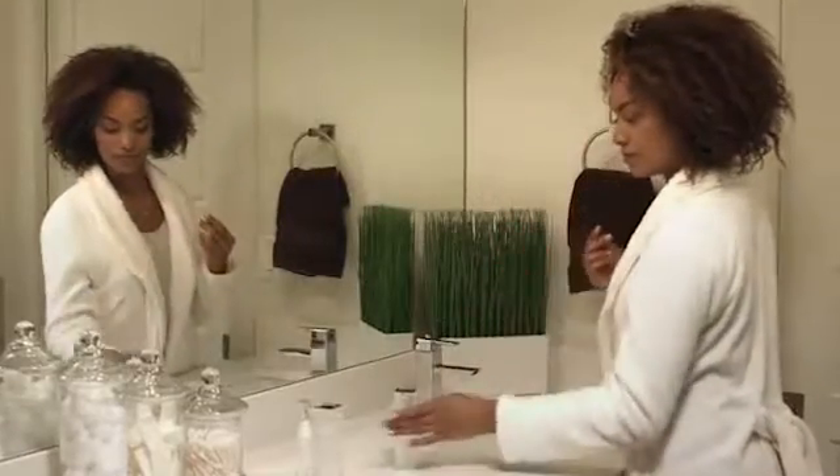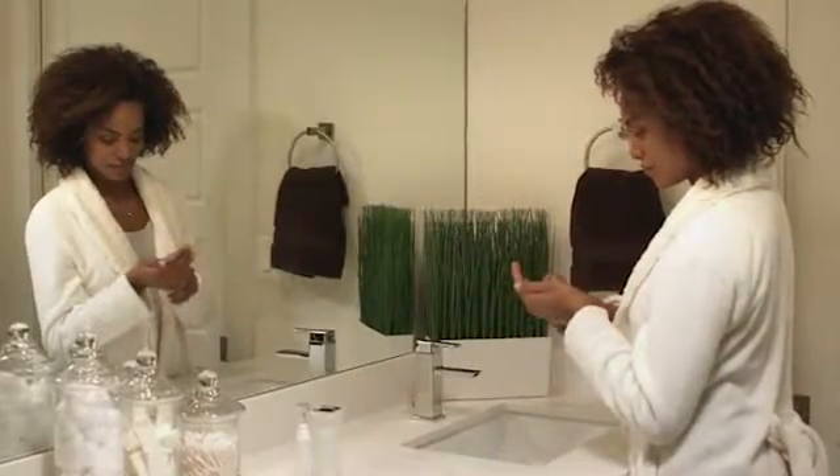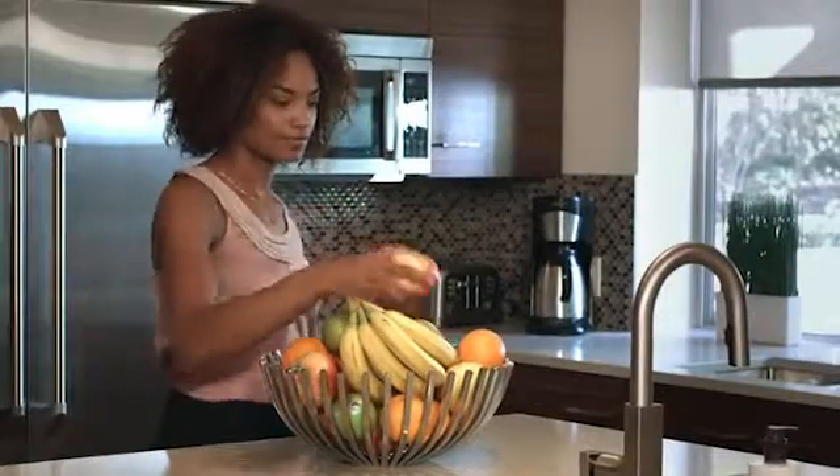Good skin care and healthy lifestyle choices can help delay the natural aging process and help prevent skin problems. In addition to exercising and eating right, it's also important to treat our skin well.